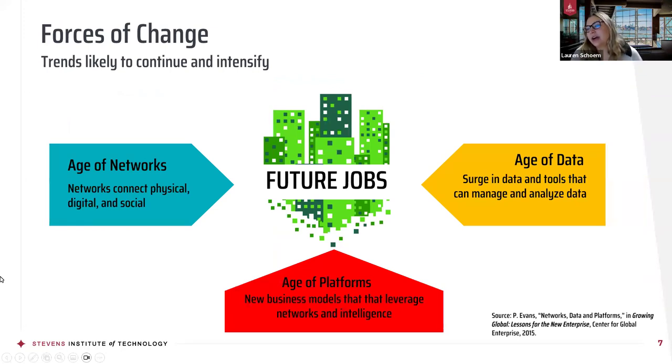Just to start talking about how to elevate and launch your career — there are a few things that we at Stevens like to focus on. We are coming into the age of data, where everything is being moved to intelligence and to the internet. Here at Stevens we stay up to date, constantly changing our curriculum and methods to help you secure jobs in an ever-changing career network. There is a surge in data and tools, and new business models that leverage networks and intelligence.